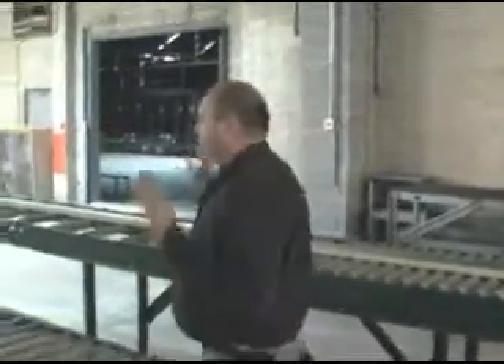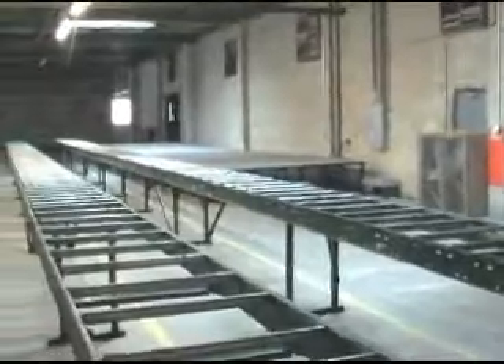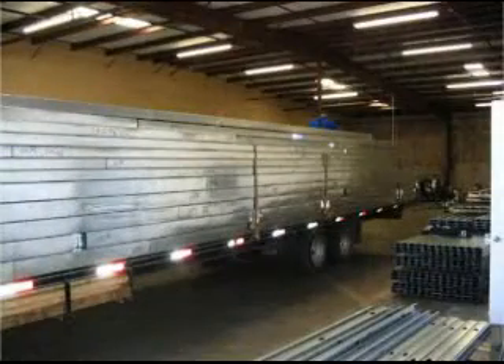On this side we've got the trusses. The table is a lot bigger because the trusses are a lot bigger. The concept is they ride down the line, get put together, and we have a trailer at the end ready to go. We load it on the trailer and take it out to the job site.